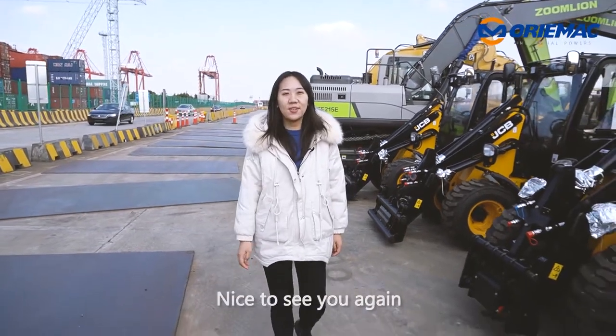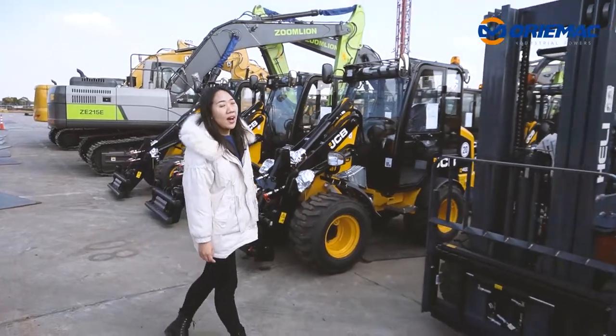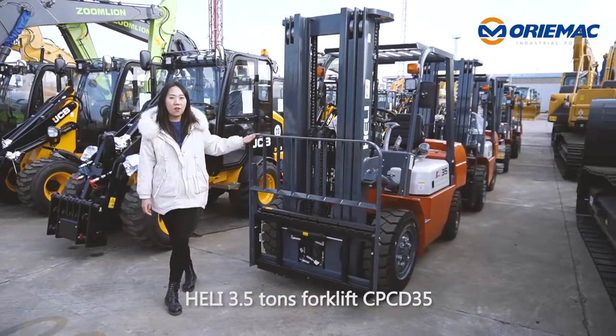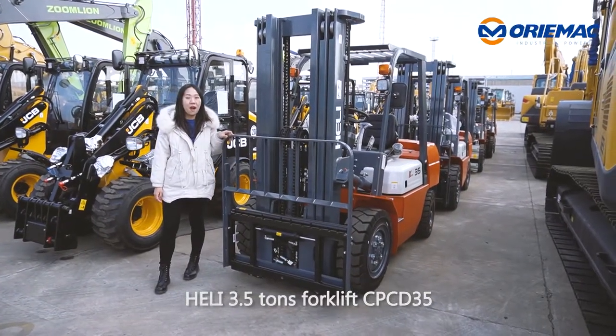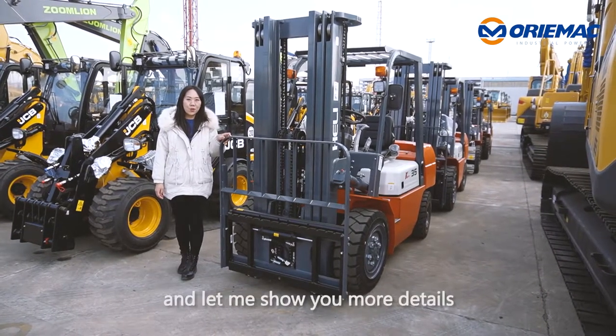Hi guys, nice to see you again. Today I'm here to introduce you another machine, Heli 3.5 tons forklift CP3D 35 with different attachments. Come along with me and let me show you more details.